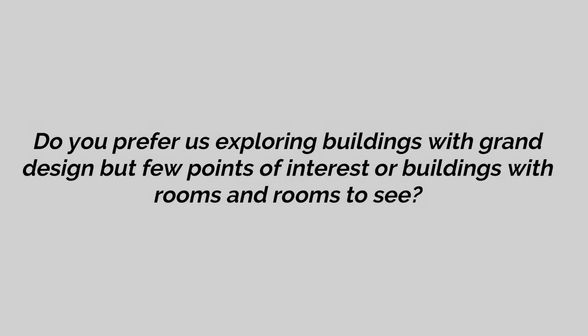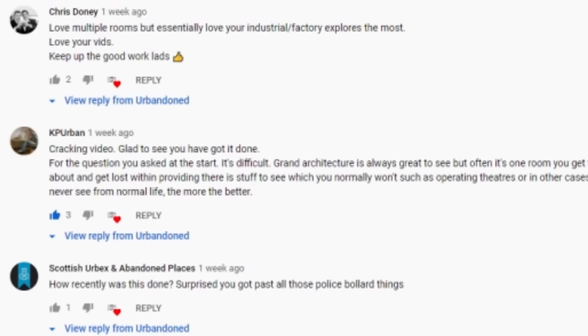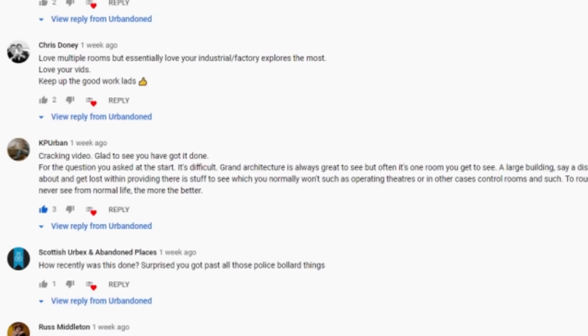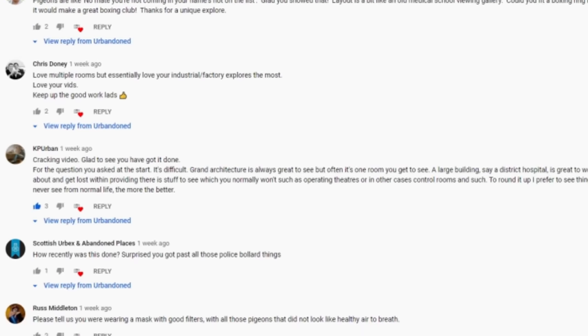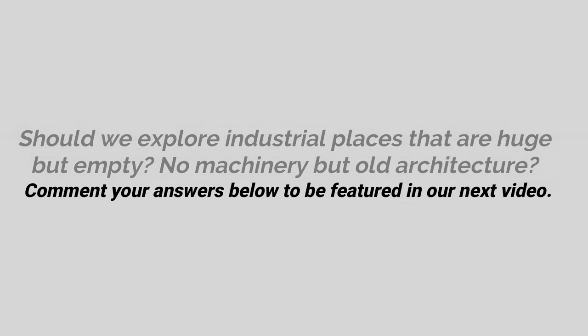In our previous upload, we asked our viewers whether they prefer exploring buildings with grand design but few points of interest, or buildings with rooms and rooms to see. We had many responses, but we felt that this comment from our friend KP Urban summed it up well: it is a tricky one to answer because both forms of explore have their positives and negatives, such as a shorter video in a theatre or cinema, but chance of repetitiveness in a hospital or factory. Today's question is: should we explore and showcase industrial places that are huge but empty, such as those with no machinery but dated design? Be sure to comment your opinion to possibly be featured in our next video.